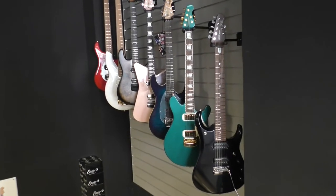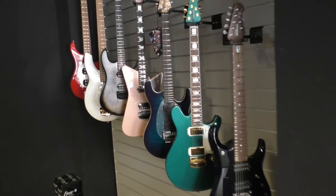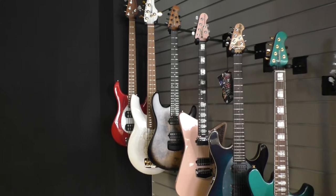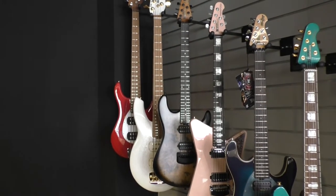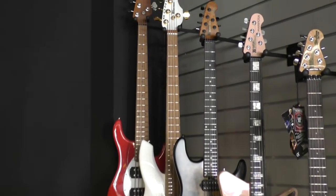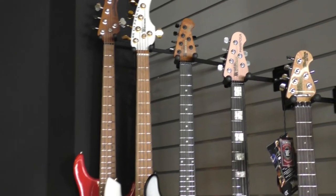For the John Petrucci lovers, we have some Ernie Ball guitars here, and also Jason Richardson's signature model — amazing guitar.